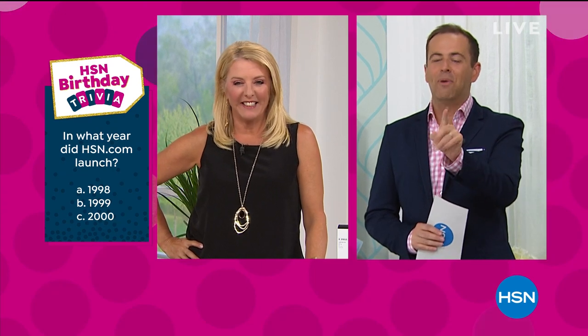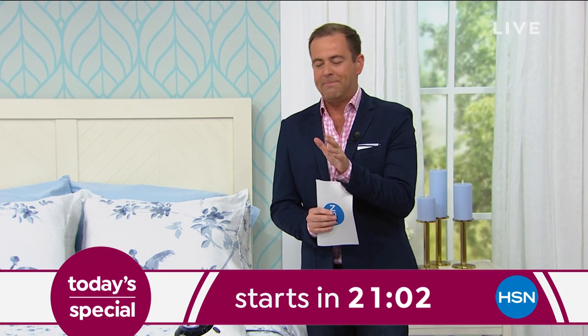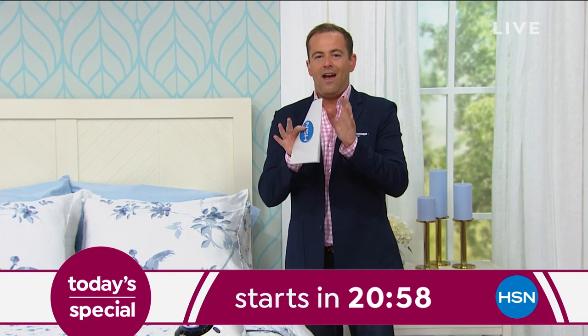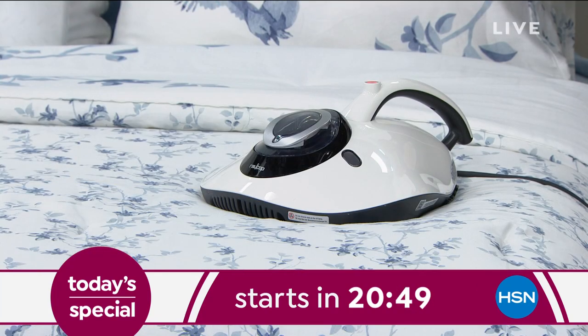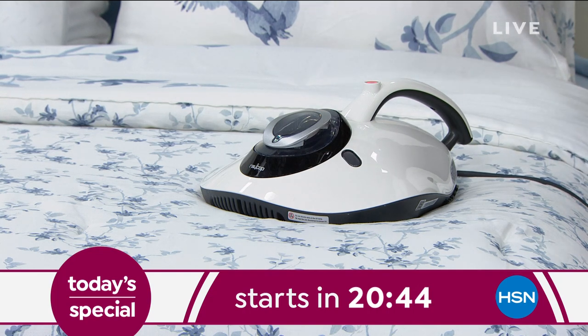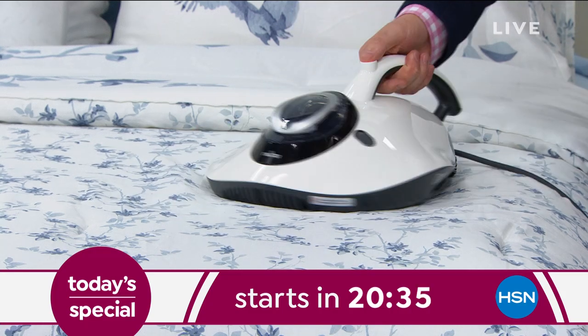Adam, I have a trivia question for you — in what year did HSN.com launch? Was it 1998, 1999, or 2000? I think it's 1998. The answer is 1999. Also, when you get into bed tonight, you might just be sleeping with somebody not helping to pay the mortgage — up to 10 million dust mites. They're everywhere, no matter how clean your room is, how clean those sheets are, how house-proud you are. We all live with these dust mites. This is the solution — it's called our Ray Cup, first time ever it's been a Today's Special. Launched in 2018, nearly 30,000 have been spoken for.